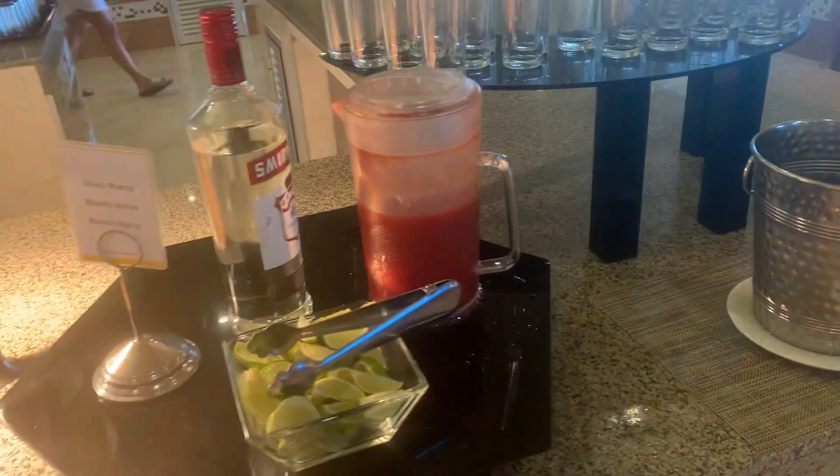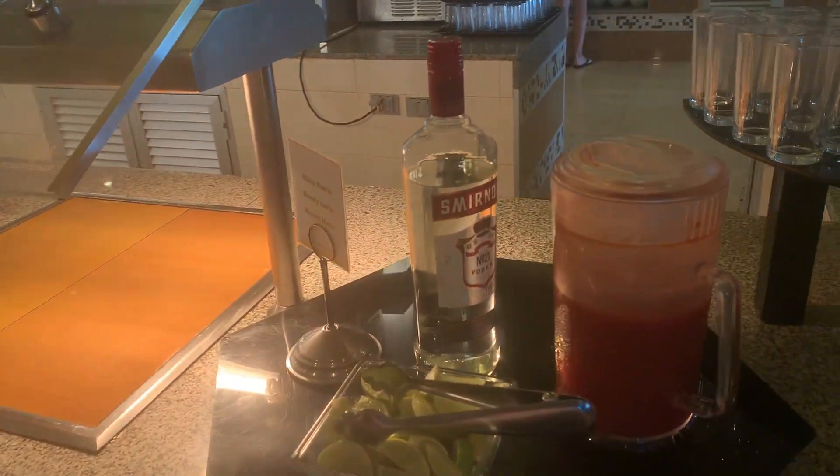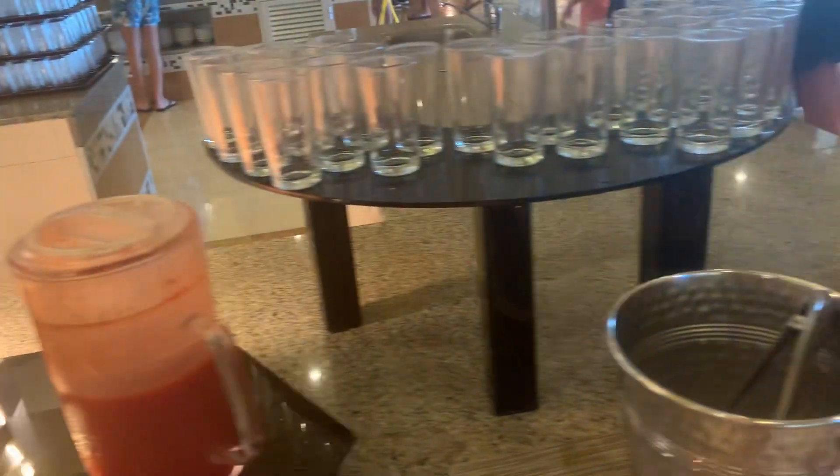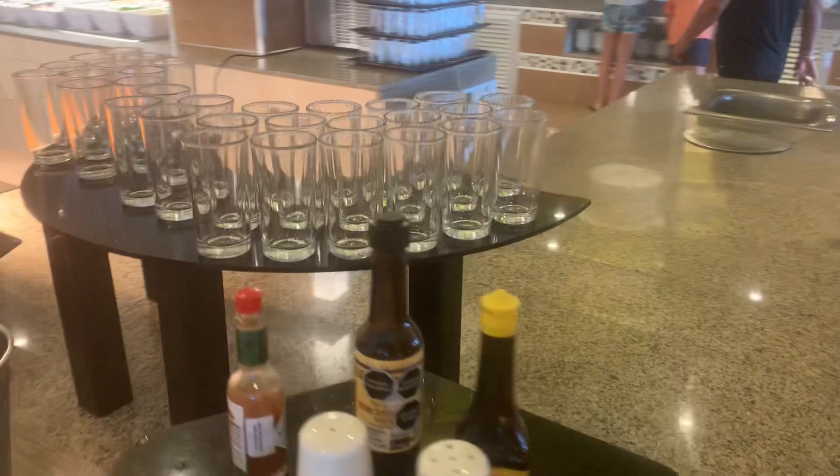This is everything you need to prepare your customized Bloody Mary. Bloody Mary will always be soaked in the glasses.